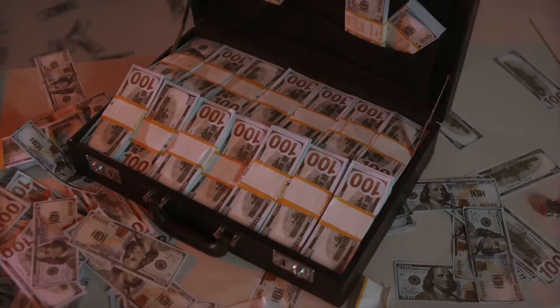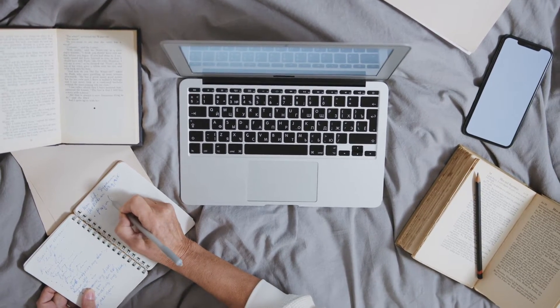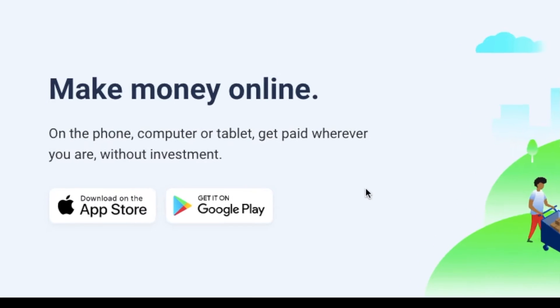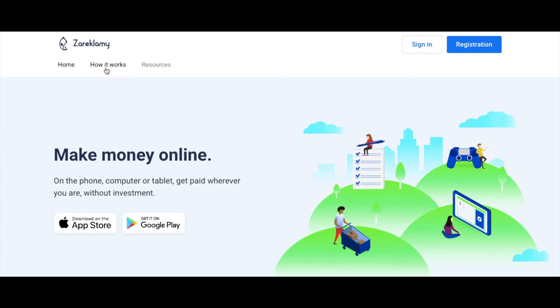You can use this method on a phone, computer, or tablet, and remember this is free to do from anywhere in the world. Depending on what kind of device you have, you will either download this app on the Apple App Store or the Google Play Store.